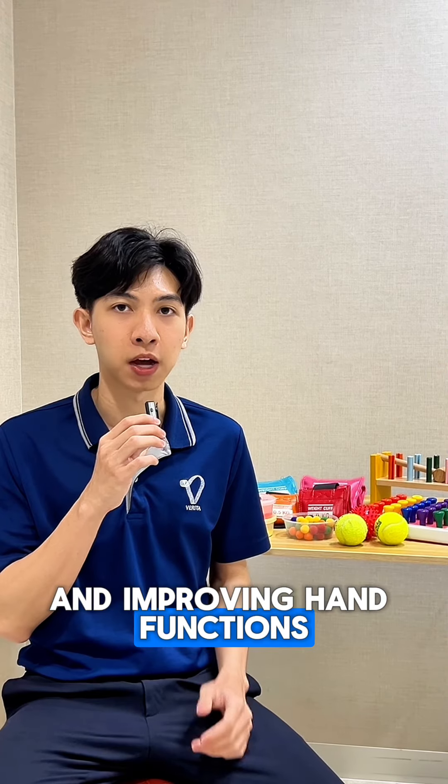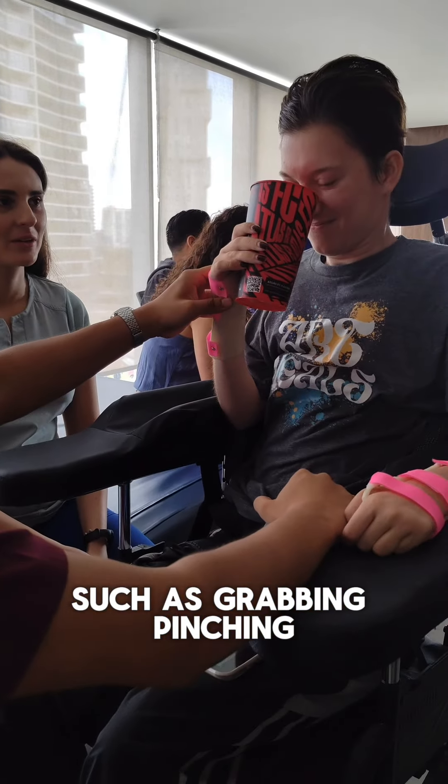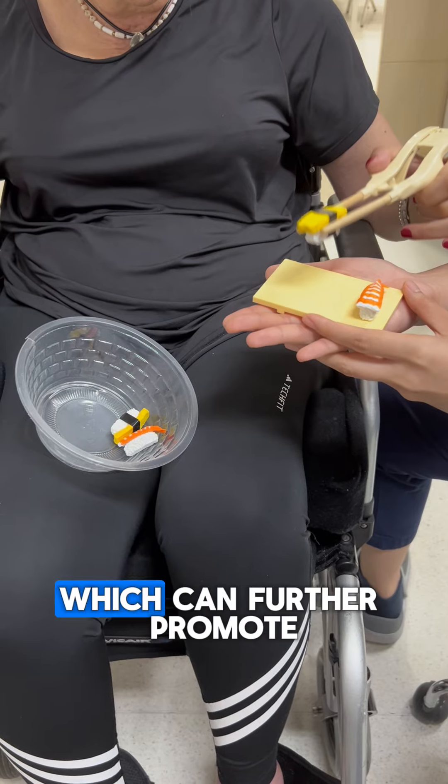And improving hand functions such as grasping, pinching, or drawing, which can further promote the quality of their daily life.